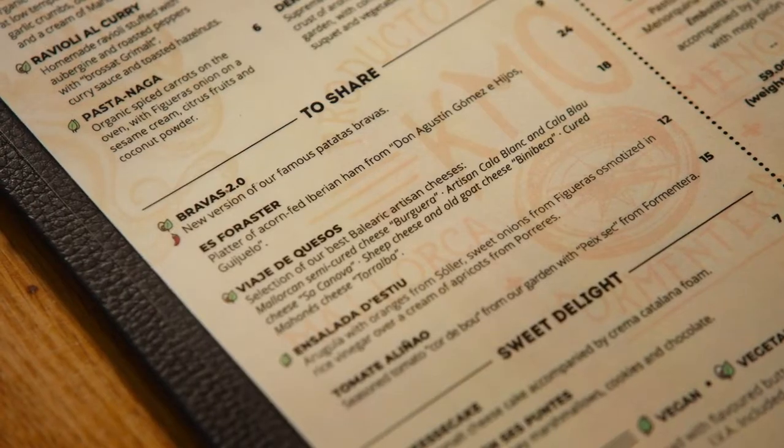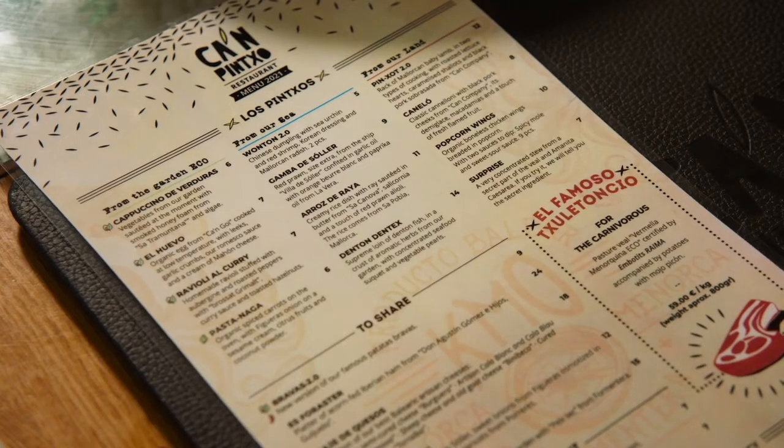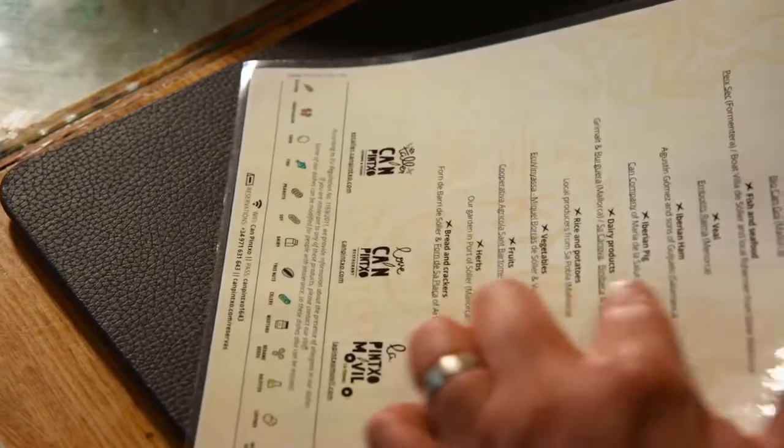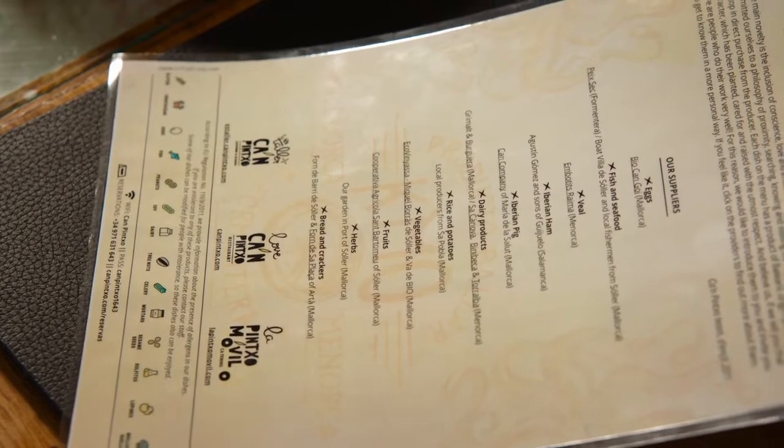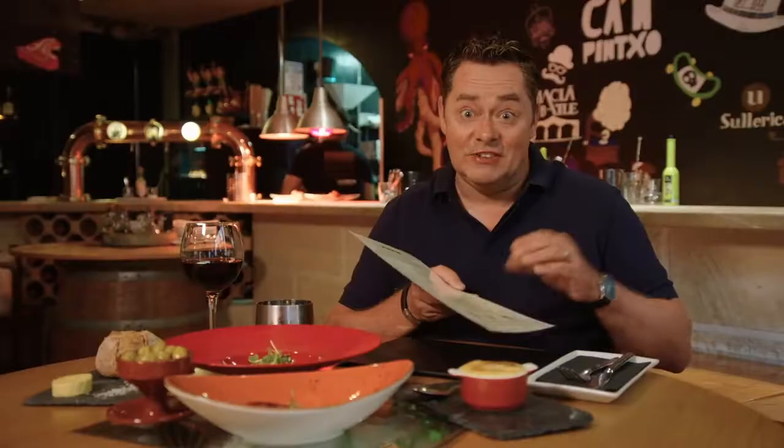They also have plates to share — such as a large piece of veal for two with patatas bravas. What I love is the way they've mentioned all their local food producers and encouraged their customers to engage with them. I believe in a great relationship between chefs, food producers and customers — so they know where their food is coming from.